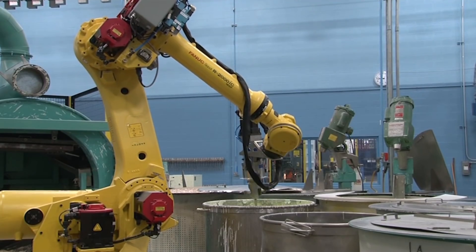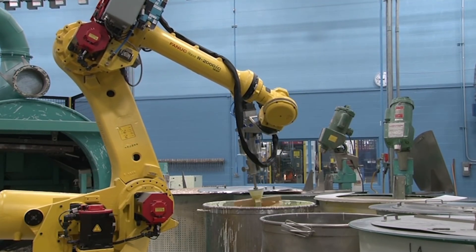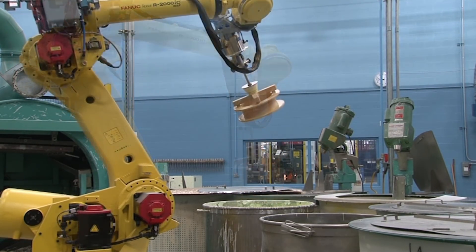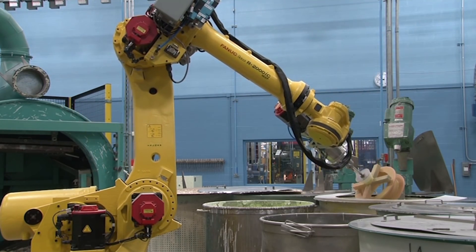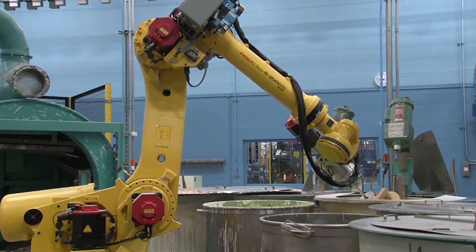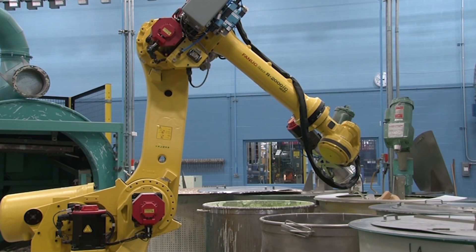The robot then dips the part into a pre-wet tank before dipping it into a slurry tank again at a 45 degree angle. Since wax parts should not stop rotating while wet with slurry — with some exceptions — a 7th axis was installed on the robot's end-of-arm tooling.